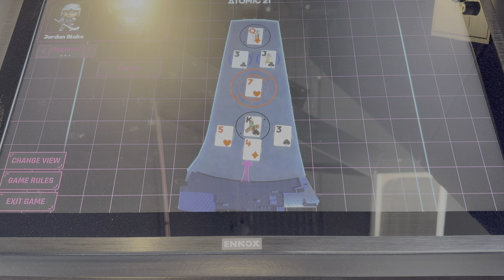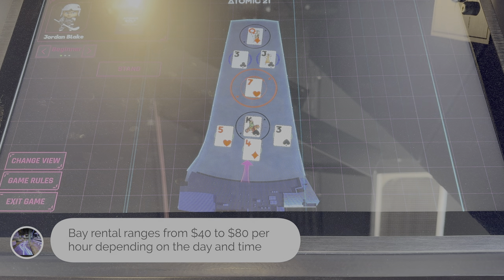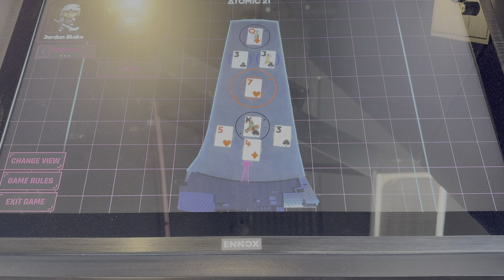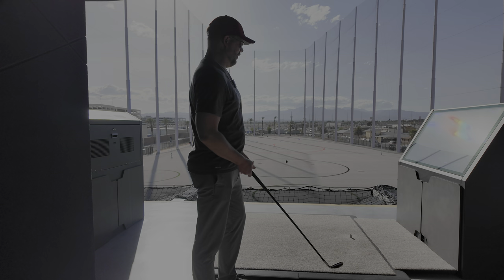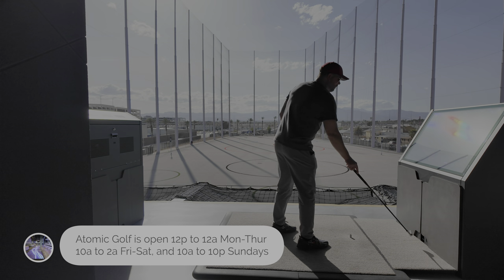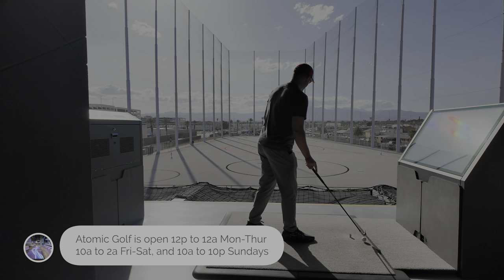Alright, we're in Vegas, so the first game we're going to play is called 21. I'm looking at these targets out there and I've got to draw as close to 21 as I can without going over by hitting those targets. I don't see any aces out there, so I guess I'll go for that face card right in the middle. There's a king right in the middle — that's a pretty big target and that's only like 75 yards away, so that should be pretty easy.